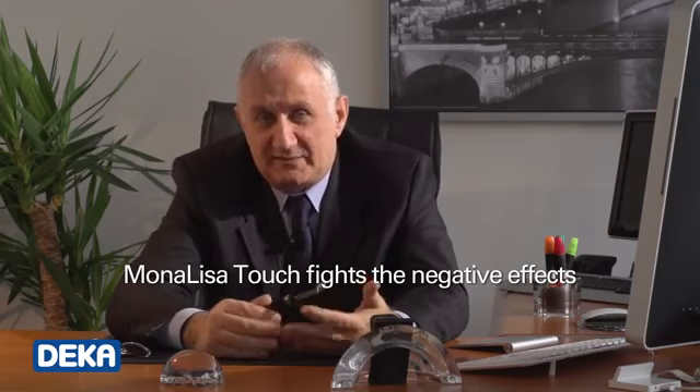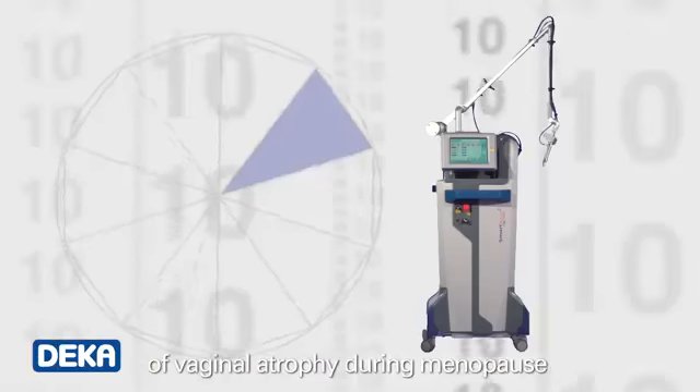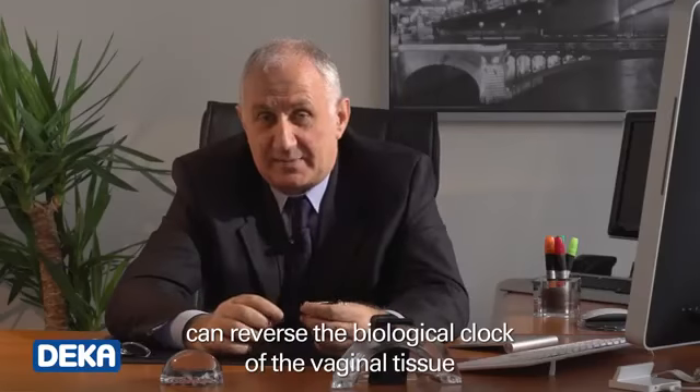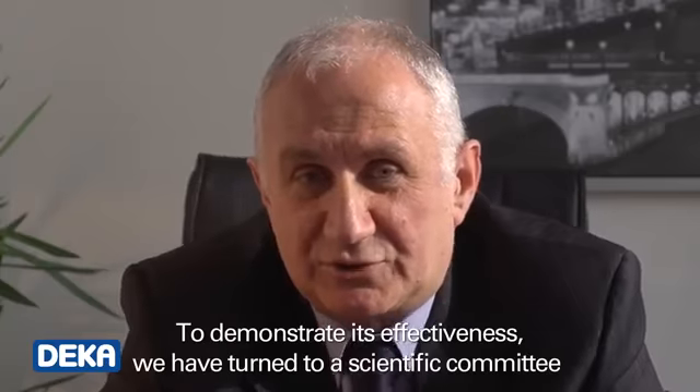Monalisa Touch is the great innovation through DECA. Monalisa Touch fights the negative effects of vaginal atrophy during menopause using Smartexide Square, a special laser that, thanks to a special DECA pulse, can reverse the biological clock of the vaginal tissue.